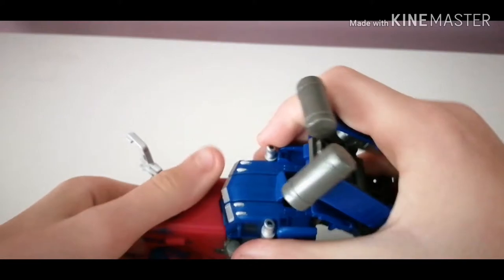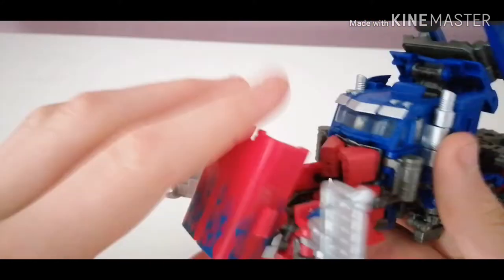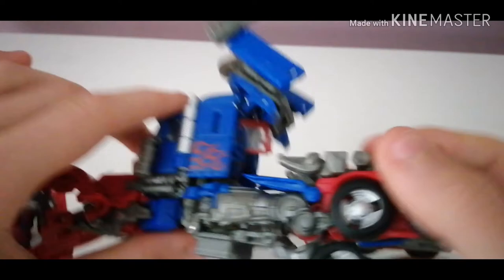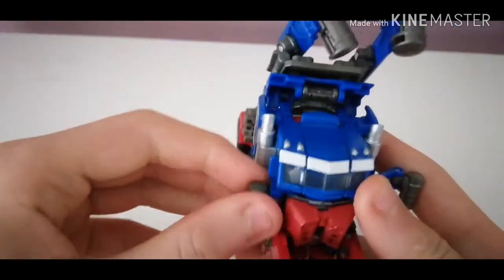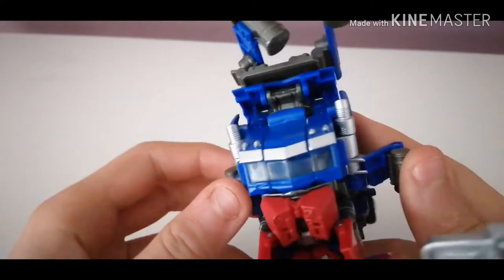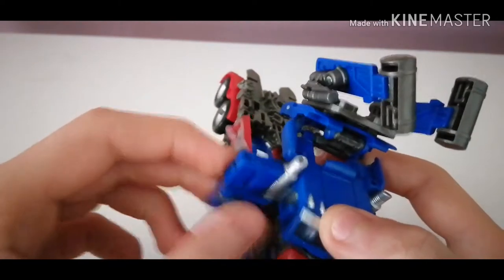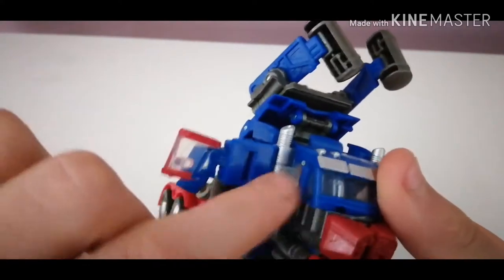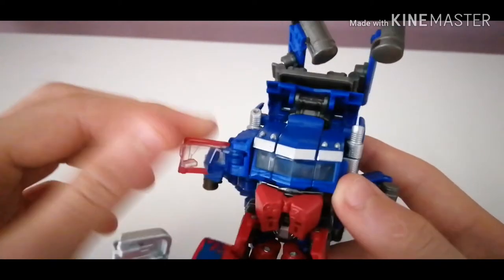Now, what you want to do is untab from the front — there are two tabs here, two slots there that they were in. Then bring these out like that — they don't tab in or anything. Fold these in, push those together, bring this section round. There is a tab — well, it's the wing mirror — that goes into that slot there, but don't do anything yet.